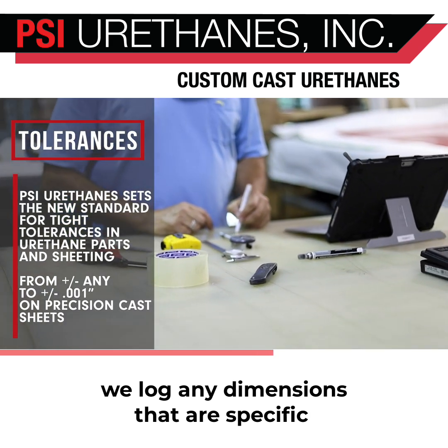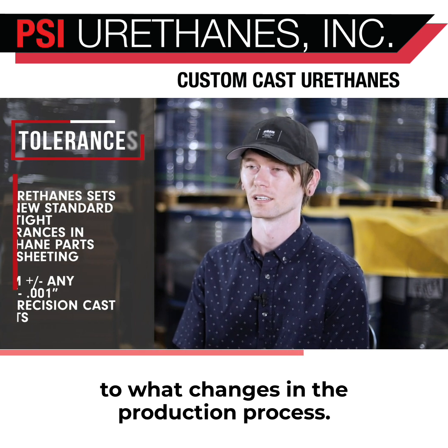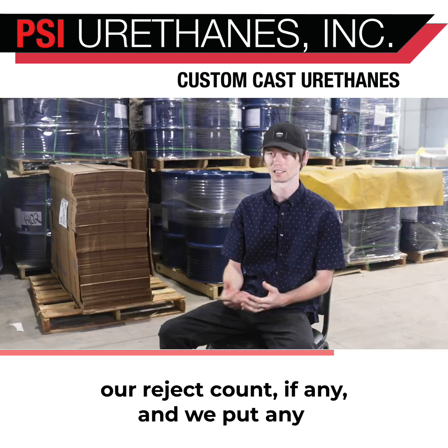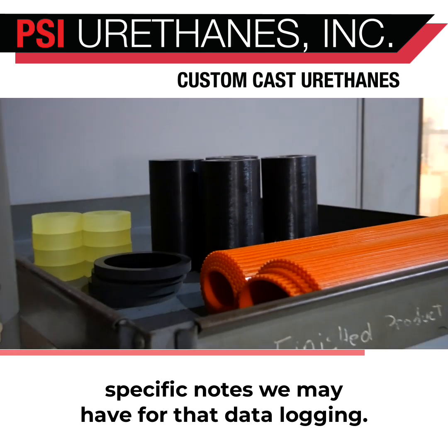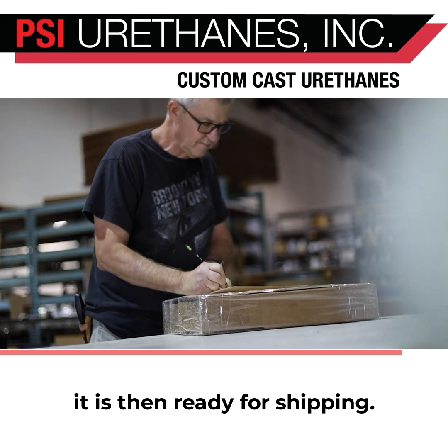We log any dimensions that are specific to what changes in the production process. From there, we take our good count, our reject count if any, and put any specific notes we may have for that data logging. From that point, the part goes out on a shelf — it is then ready for shipping.